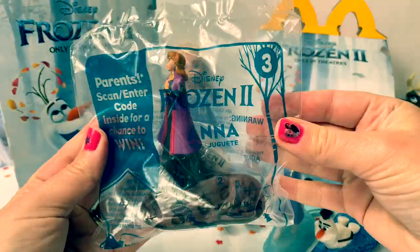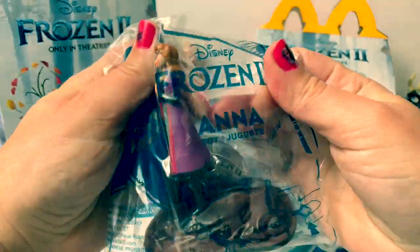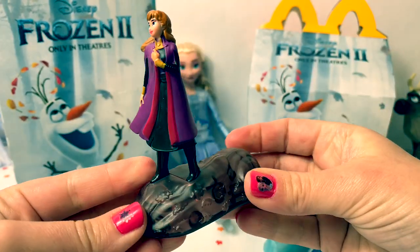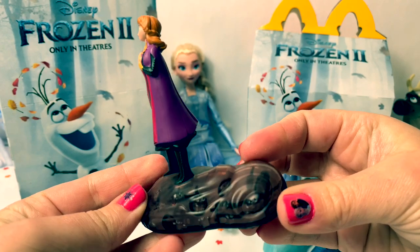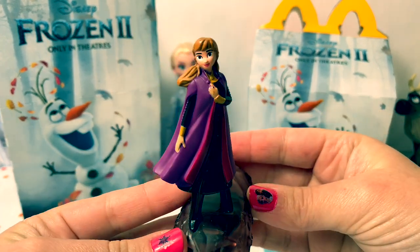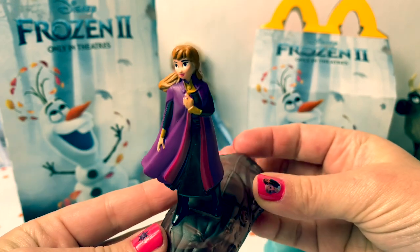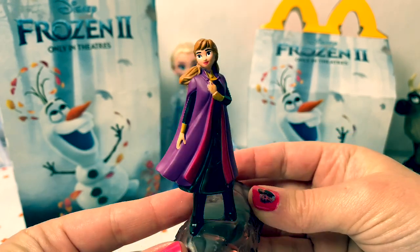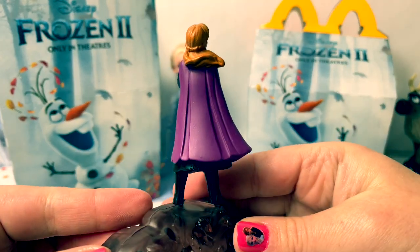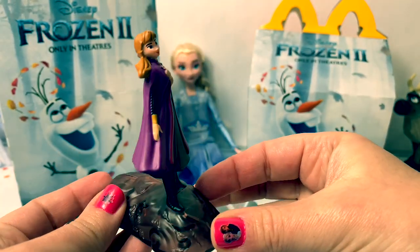Number three is Princess Anna. It looks like Princess Anna is standing on a rock in the Enchanted Forest. I just love her outfit with the purple cape and the black dress, and it looks like her hair is flowing in the wind.